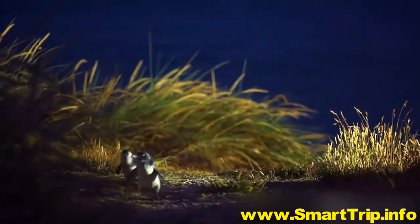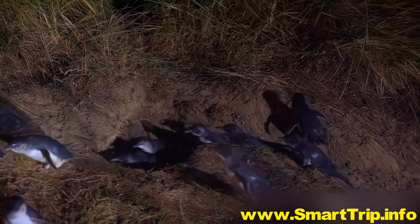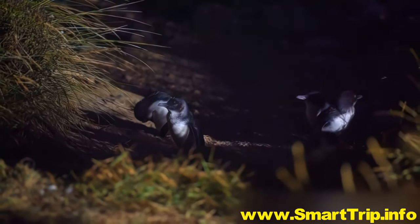And if you hang around till dusk, you'll catch little blue penguins — the world's smallest — return from a big day at sea to the warmth and safety of their burrows.